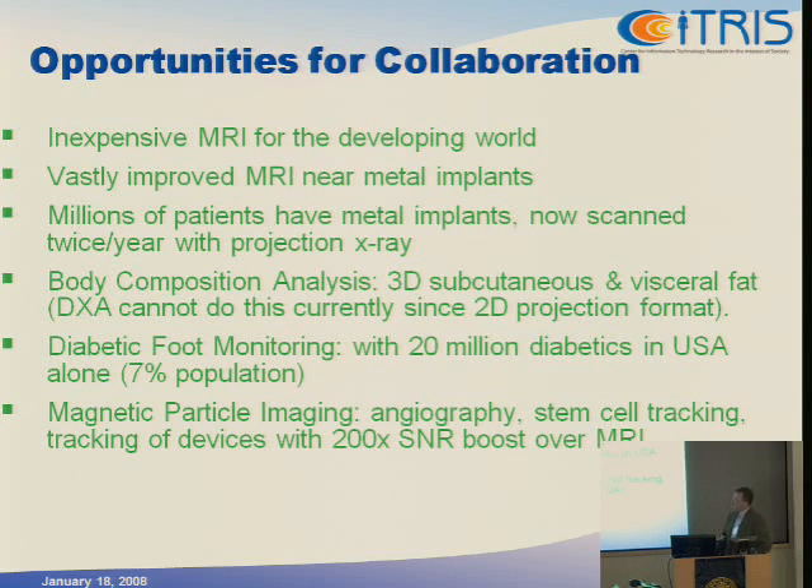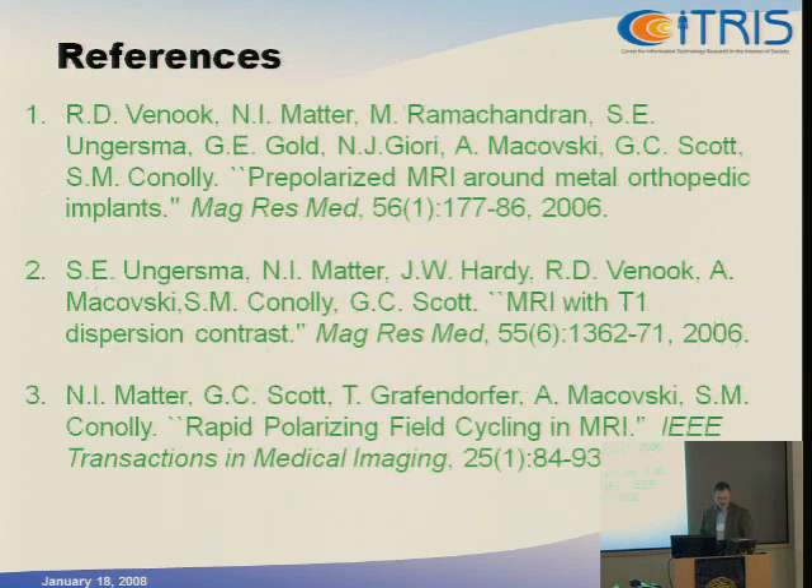The last project — I just presented a glimpse. I wanted to let people know I'm starting a new hardware project in magnetic particle imaging. Since these particles are FDA-approved, we could think about doing human angiography with it, but near-term we'll be focusing on stem cell tracking and tracking of devices in the human body. The very enticing part is this very large increase in signal-to-noise ratio relative to MRI. Thank you.